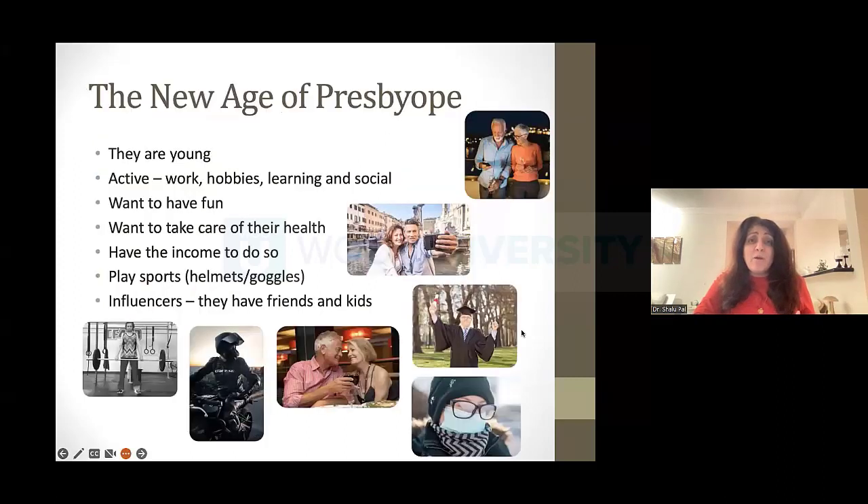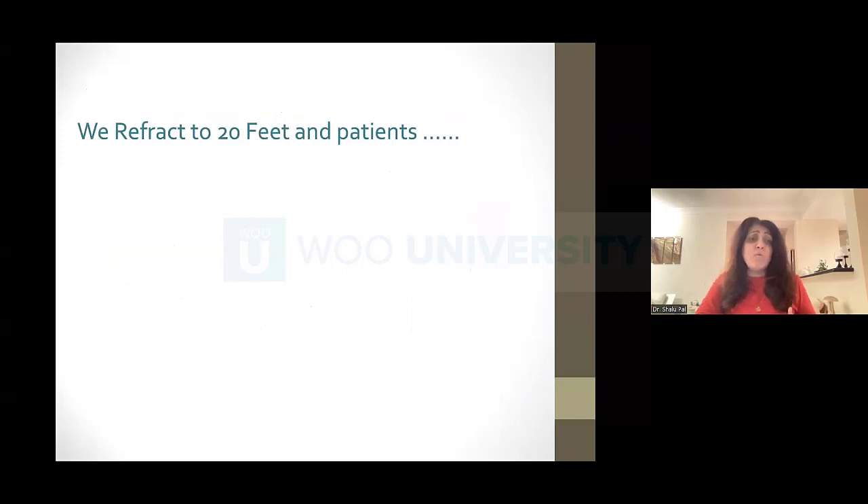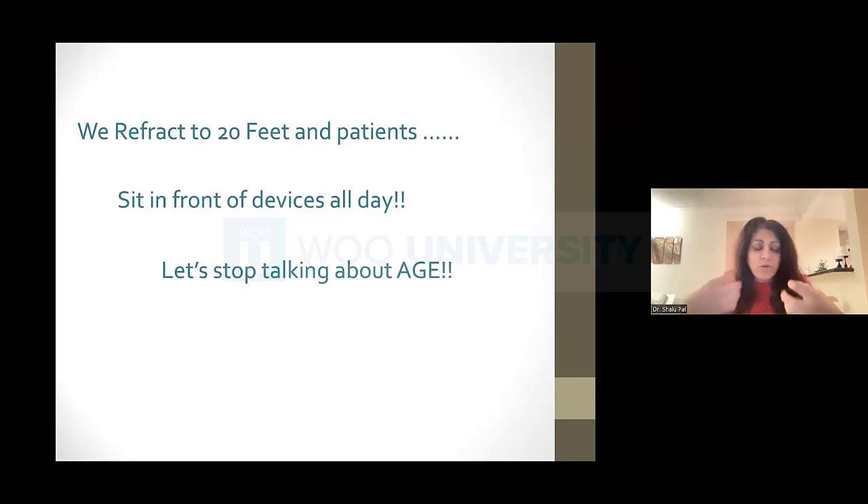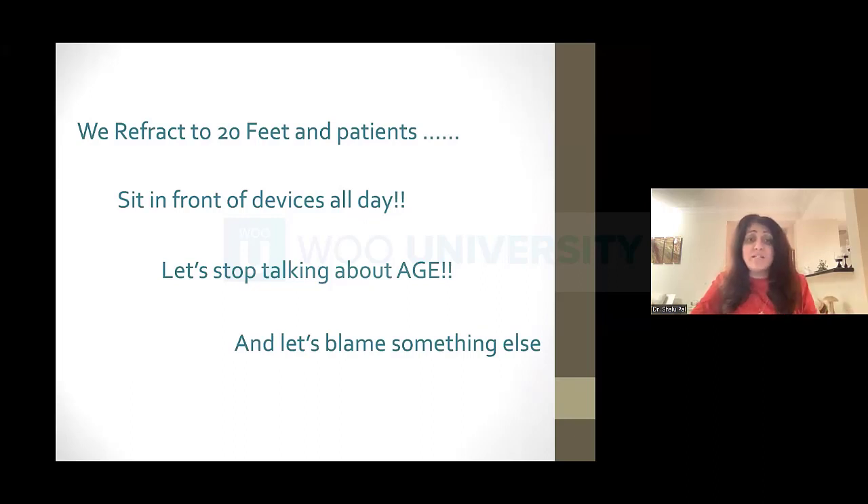Age is not a good conversation point — my patients don't really like it. When I think about who presbyopes are now, they're not who we think of. These people are active, fit, and care about their health. This is a new generation of presbyopes. We refract at 20 feet away, and then people sit in front of devices all day long. That puts such a toll on their focusing system, and we know it's happening at 30 instead of 50. So we're definitely going to stop talking about this as an age thing and start blaming all of these devices.